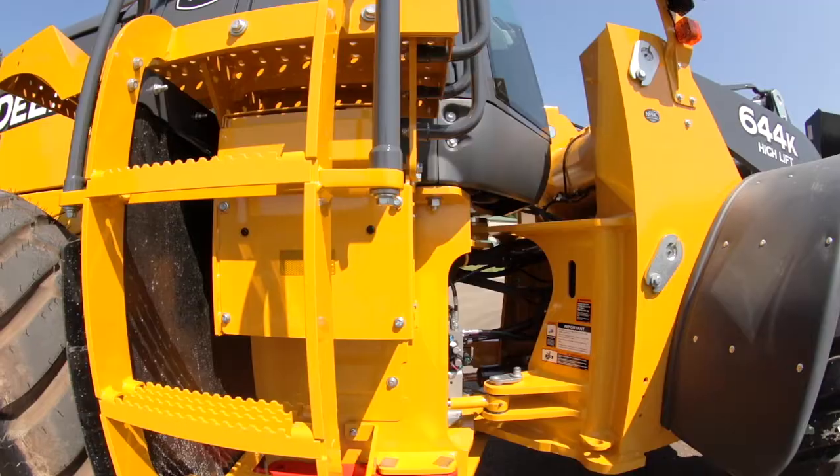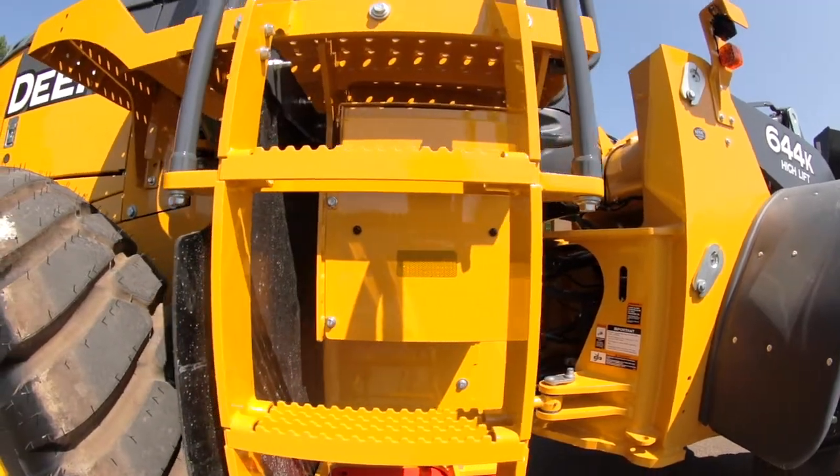Nyalloc protects the body of the machine — engines and transmissions, body panels, arms, booms, sticks, weld joints, and leading edges.